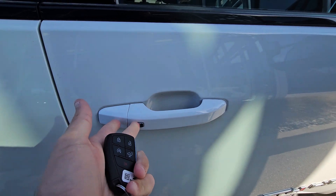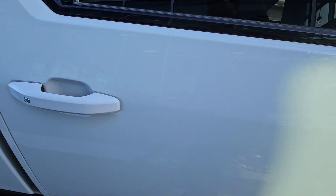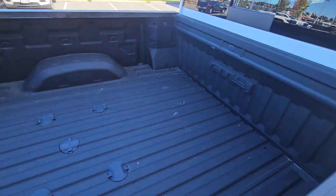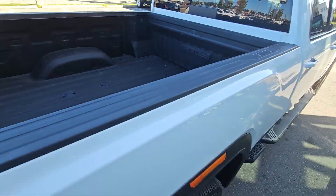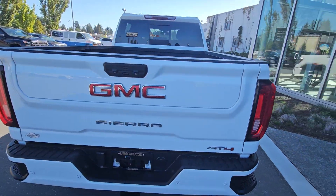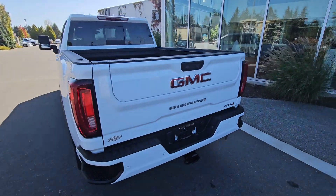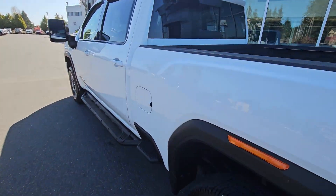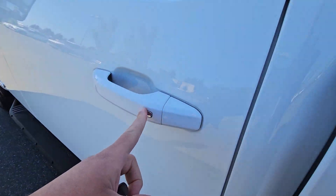You got your keyless entry not just on the front door but on all four doors. You got your bed liner welded in, cargo tie-downs, fifth wheel prep as well, side corner bumper steps, multi-pro tailgate. This is a Sierra AT4 3500 — lock and unlock with the touch of a button.